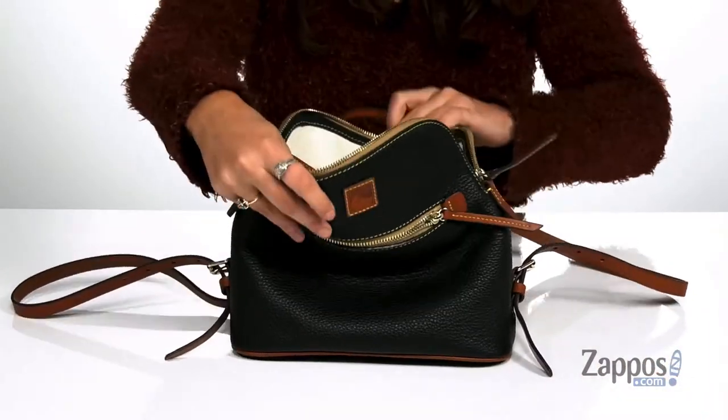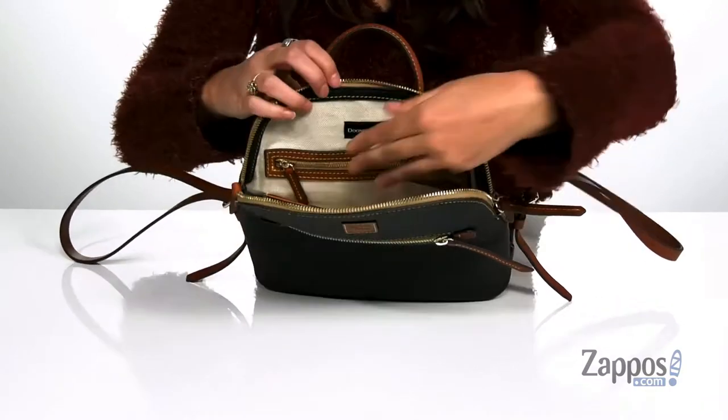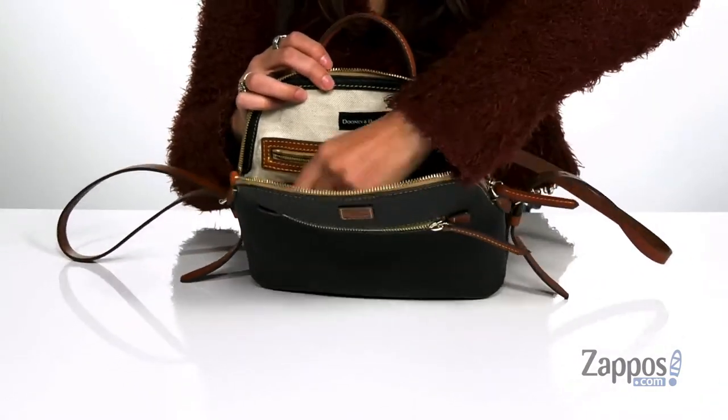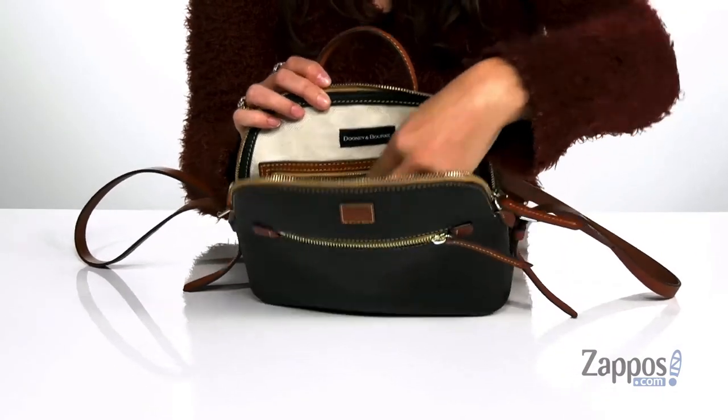You open up the inside using a zipper closure. You will find it's lined on the inside. There's a front slip pocket, a back slip pocket, a back zipper pocket, and a clip for your keys so they don't get lost within the bag.